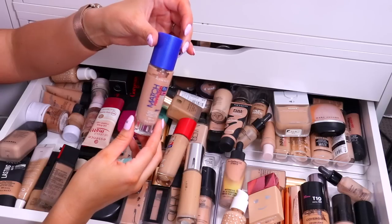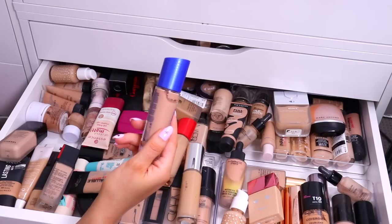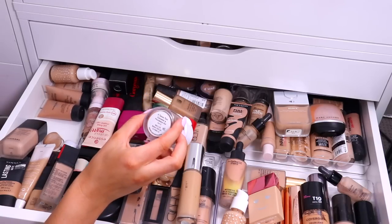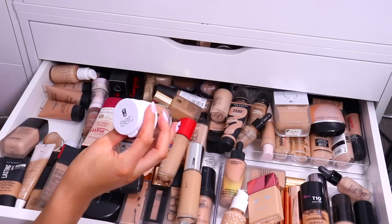Next up, Match Perfection by Rimmel. I don't mind this foundation — it's a pretty good foundation — but it's the wrong color. It's got way too much of a pink undertone, so I'm going to get rid of that one. Napoleon Purtis Foundation, old as the hills. And it's actually leaking something out of it, so that's gross — definitely not going to keep that.